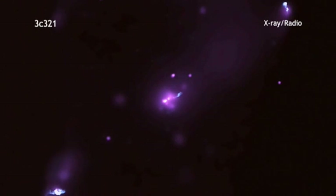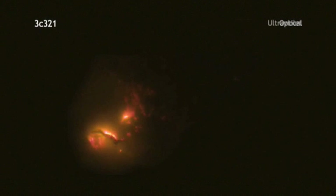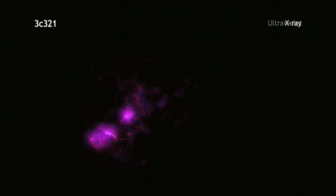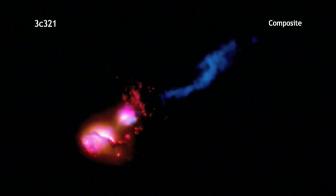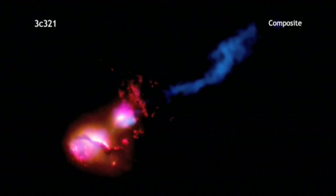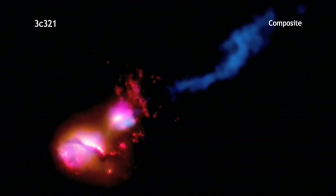Next, we zoom into the two galaxies where most of the action is happening. Radio emission from the Very Large Array and Merlin telescopes, optical and ultraviolet data from Hubble, and X-rays from Chandra all reveal different features of this system. The combined image shows how the jet from the galaxy on the lower left impacts the companion galaxy to the upper right. The jet hits the galaxy's edge and is then disrupted and deflected, much like how a stream of water from a hose will splay out after hitting a wall at an angle.